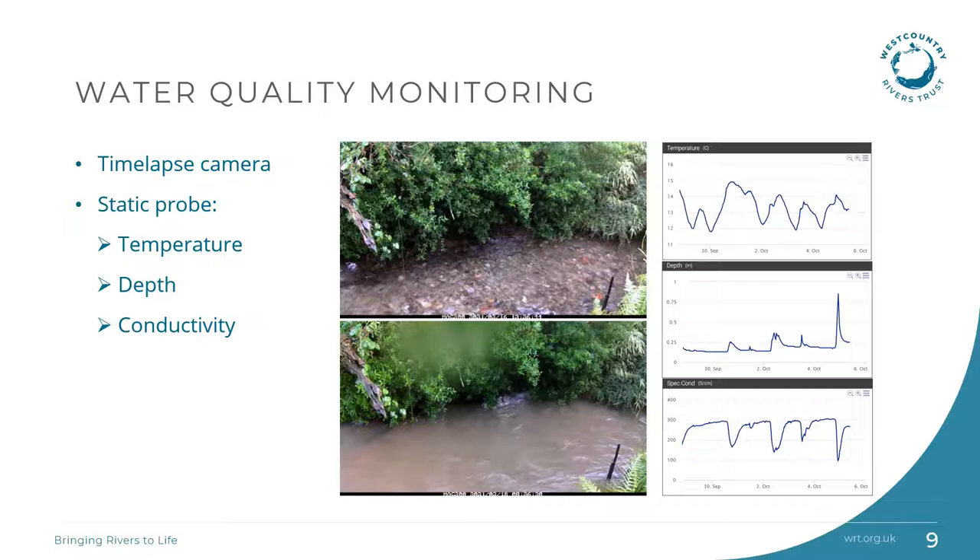A time-lapse camera is set up in the catchment to capture photos every 15 minutes to have visual evidence of how the stream changes with rainfall events and potentially see pollution. It also has a motion sensor to photograph any wildlife. In the top photo we see the normal state of the river, and the bottom photo was captured after rain and clearly shows a rise in turbidity.